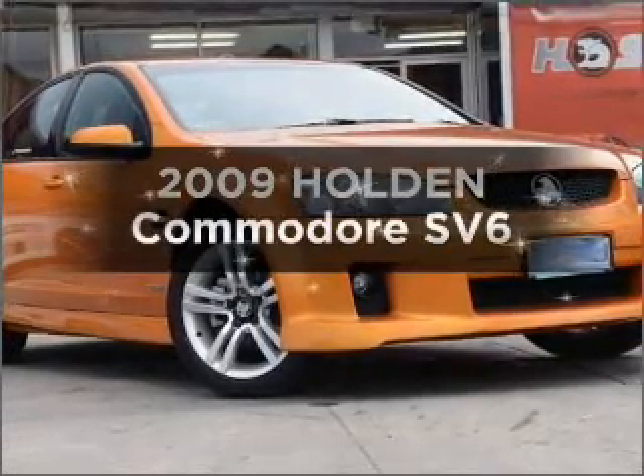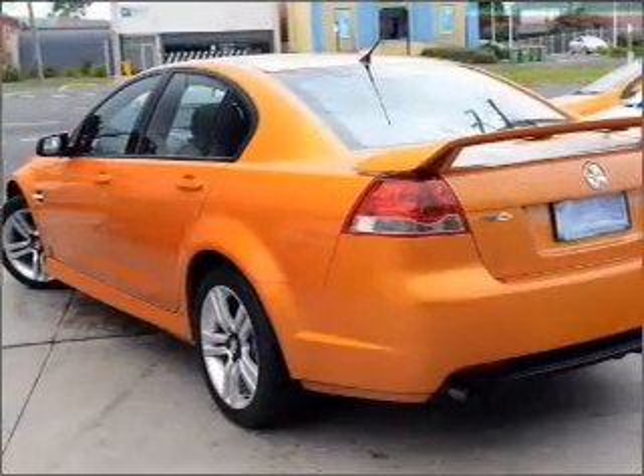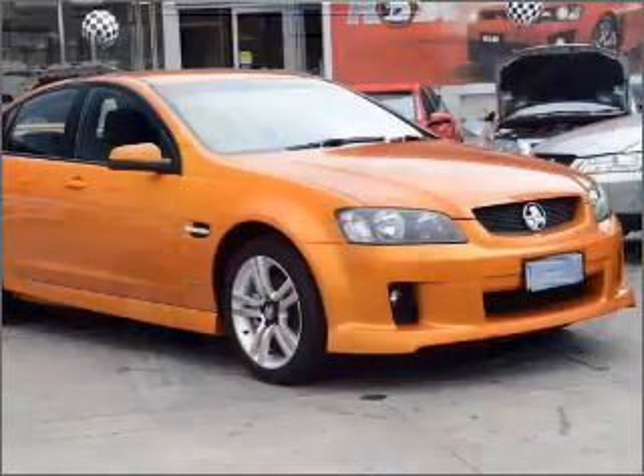Presenting the 2009 Holden Commodore. If you're looking for a vehicle with great attributes, look no further. With a reliable engine that responds smoothly to its automatic transmission.